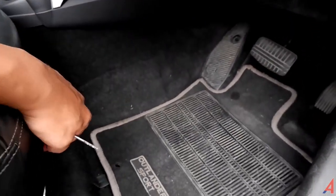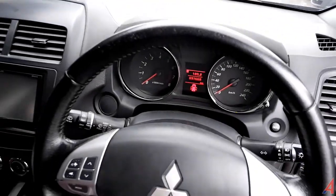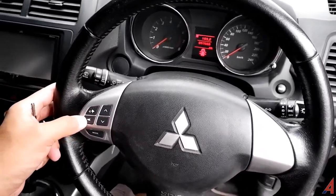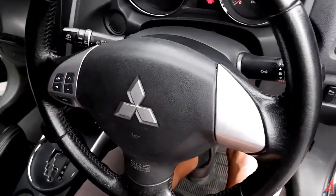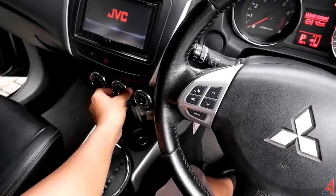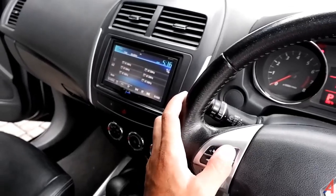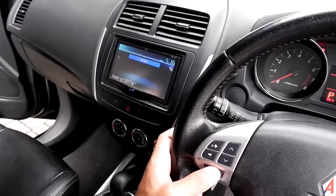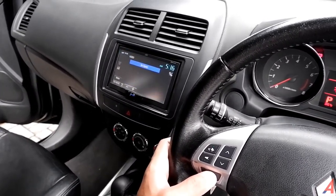Kita coba masuk ke dalam. Pada saat masuk kita ketemu bagian stir — di sebelah kiri ada audio switch yang bisa diatur. Kita coba on-kan: masukkan kunci, posisi on, AC kita matikan. Head unit-nya menggunakan JVC, kita bisa mengatur kebutuhan audio di sini. Mode yang tersedia: no disk, card, USB device, iPod, audio device via Bluetooth, dan kamera.